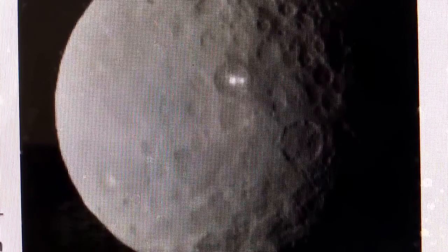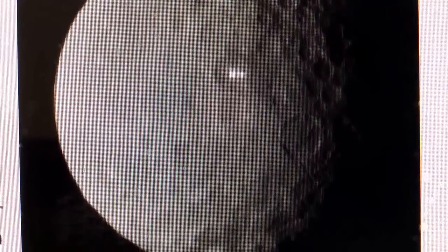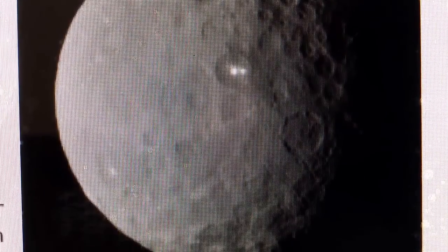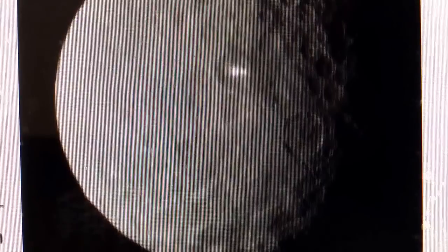We'll continue to let you know more about this. I know there's an explanation for it, but I certainly feel that it's a reflection. The question is, what is it reflecting off of that would bring such a bright, brilliant light?